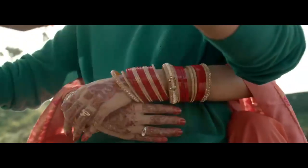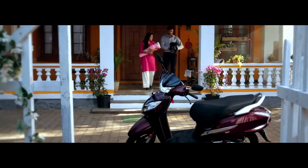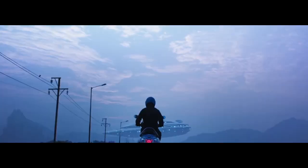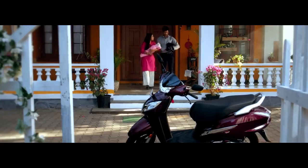The scooters we have put in our list are: Honda Activa 125, TVS Jupiter, TVS NTorq 125, Suzuki Axiss 125, and at last Honda Activa 6G.